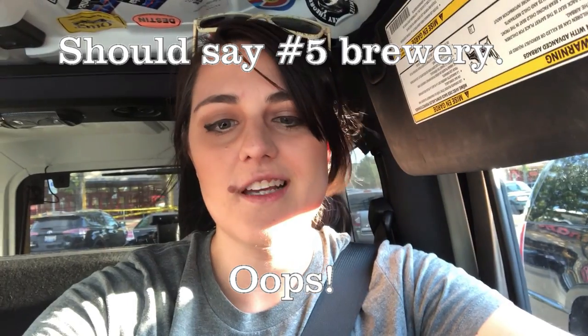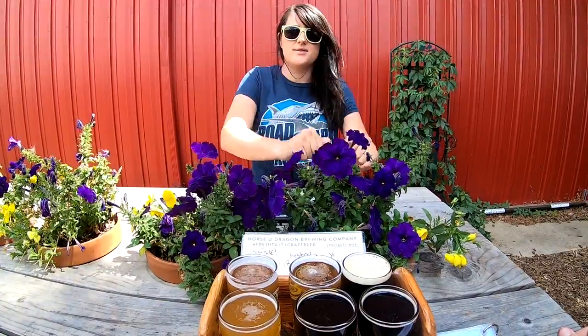Alright, the final one — part three of three. Number four brewery is gonna be Horse and Dragon, and at number six we're going to — I'm gonna butcher this, it's German — Prost. I clearly don't speak German; English is a little rough and that's my native language. Let me know what you guys think of this video in the comment section down below. Here we go, bring on the first beer!